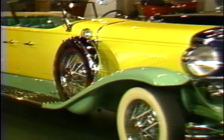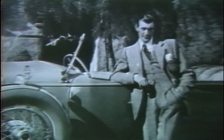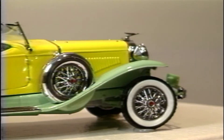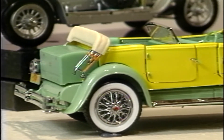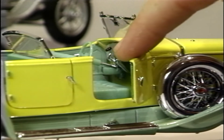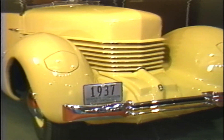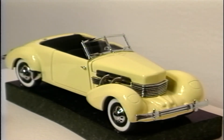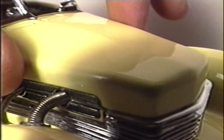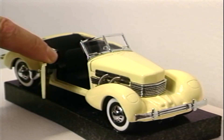You can see this fabulous 1931 Duesenberg that once belonged to actor Gary Cooper at the Heritage Plantation Museum in Sandwich, Massachusetts. Or you can have this sensational miniature replica of it sitting on your mantelpiece, featuring fully operational doors. This bright yellow 1937 Cord is another attraction at the Heritage Museum. Its little brother is the next best thing to the real item, thanks to the Franklin Mint — completely detailed, including inside door handles and window cranks.